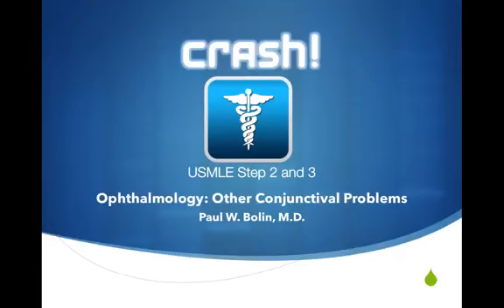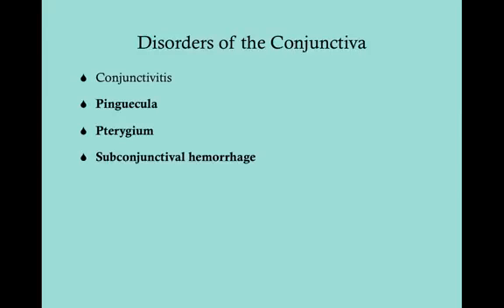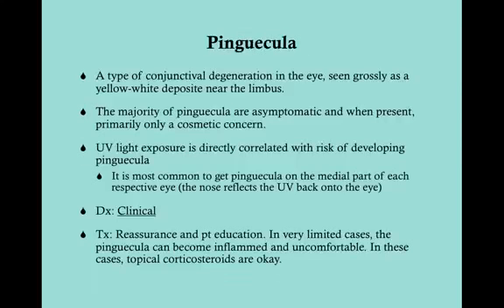We're going to talk about some other conjunctival problems. We're not going to talk about conjunctivitis — that's a relatively large topic addressed earlier. We are going to talk about the pinguecula, the pterygium, and the subconjunctival hemorrhage. These are all very common things that you're going to see in clinic.